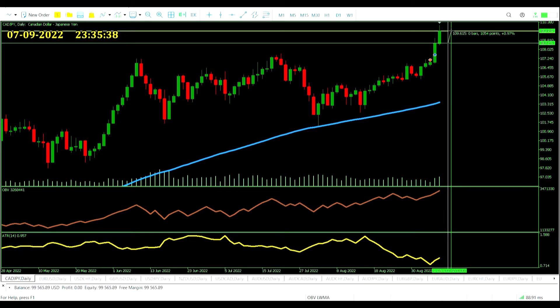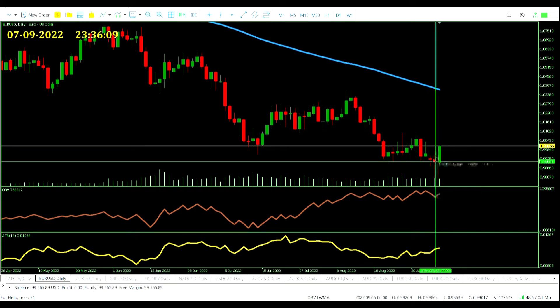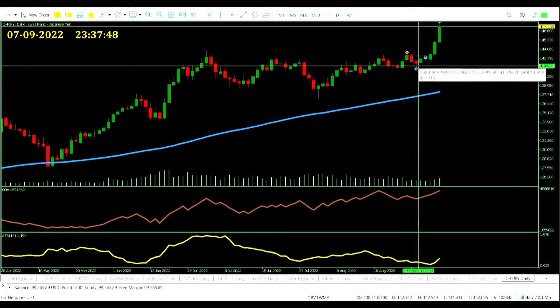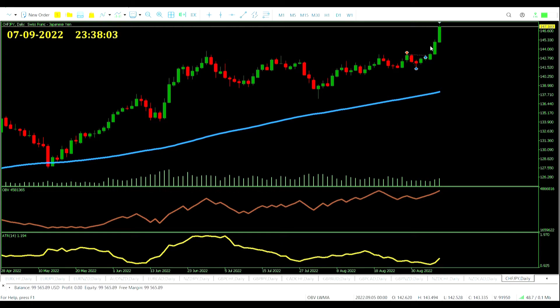It looks like yesterday could have been the day for the divergence signal on the Euro/US Dollar pair — it's come up strong today. On the Swiss Franc/Japanese Yen trade where we did take profit, it is suddenly looking very lucky — we just about managed to take that profit before a big run against it the other way. That's why you have to take profit in a good spot when you can. No signals for us tonight; let's try again tomorrow.